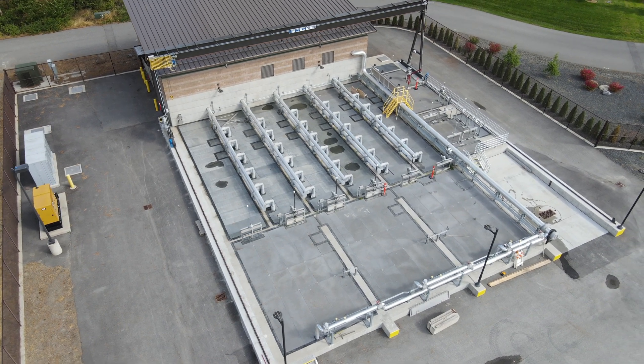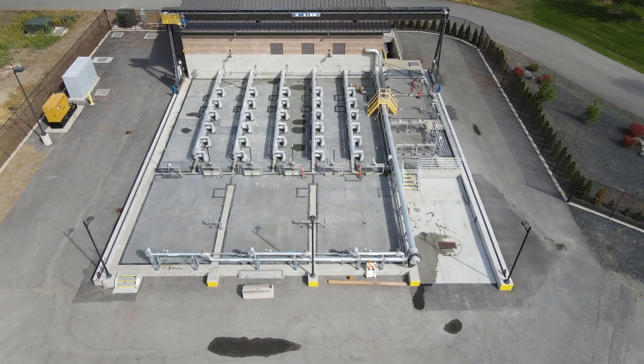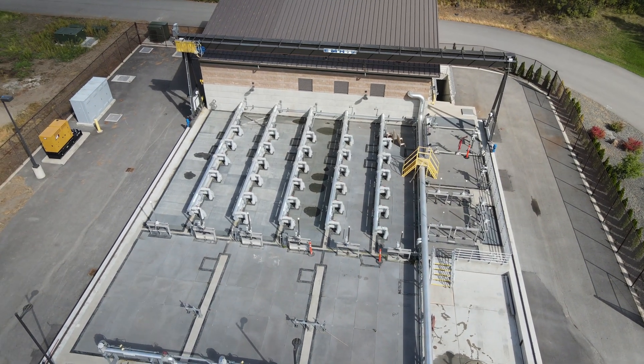The TMF is our third stage of treatment at the wastewater treatment plant. This is where we remove all the phosphorus and ammonia that still remains after the first two stages of treatment.